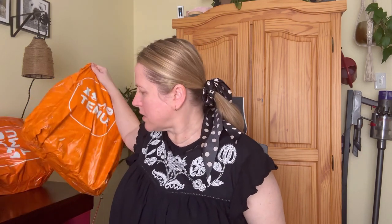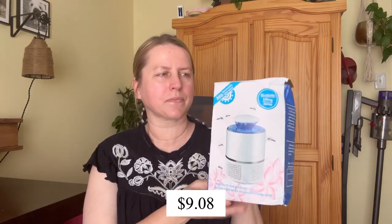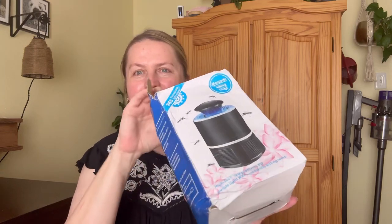The first item is this mosquito catcher. Do you see this box? This is how I got it — which is fun, you kind of expect it because they come in bags, but this thing is really torn up.